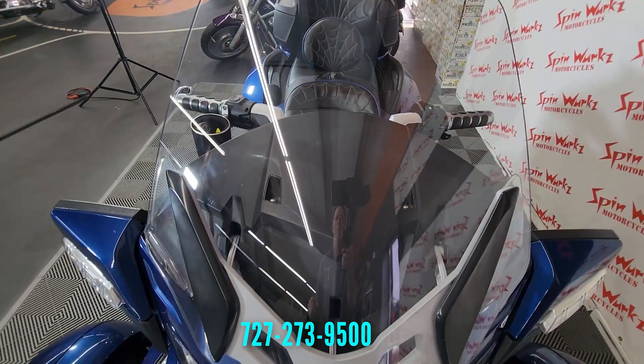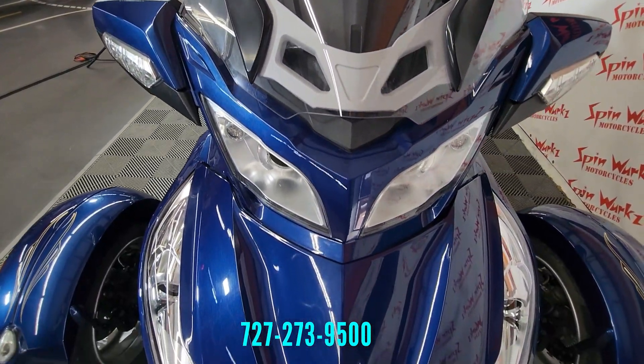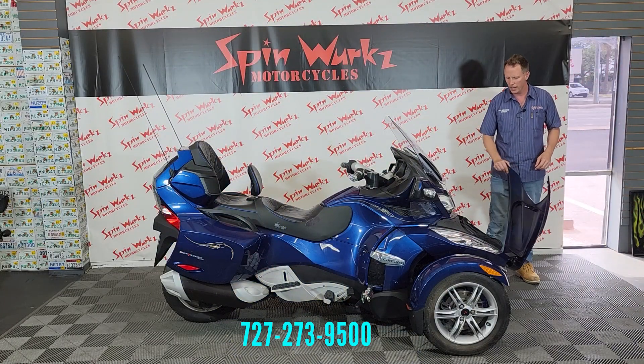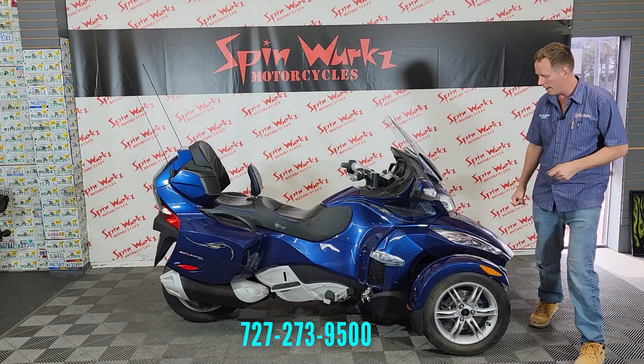Windshield's in excellent condition, very clear. The trunk up front — if you haven't seen these, you've got enough room to grocery shop. This one's got a nice felt liner on it. You've got tons and tons of room in there, and it's a lockable trunk, so it's really nice to have for storage.